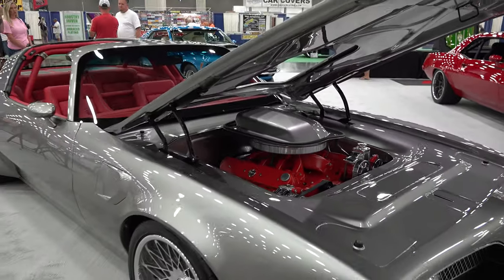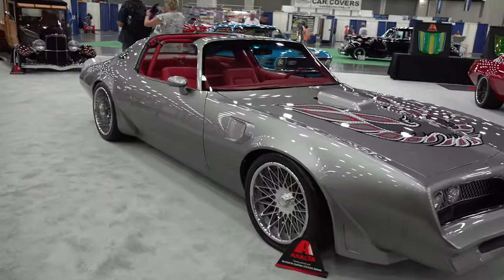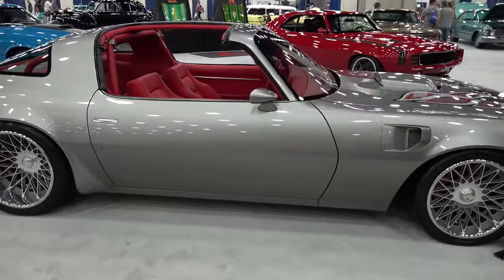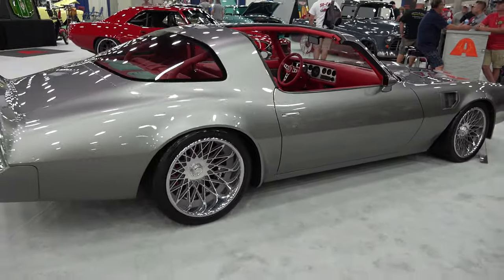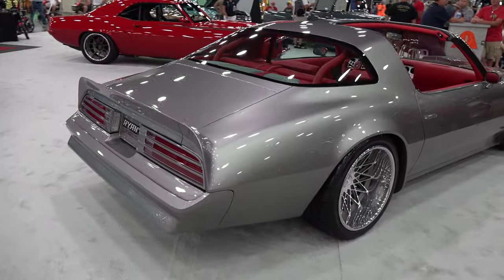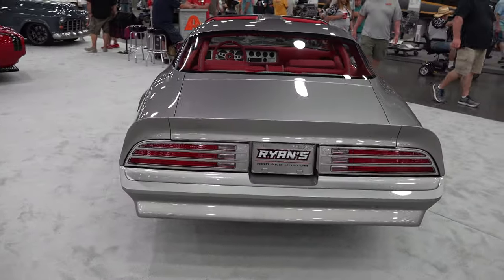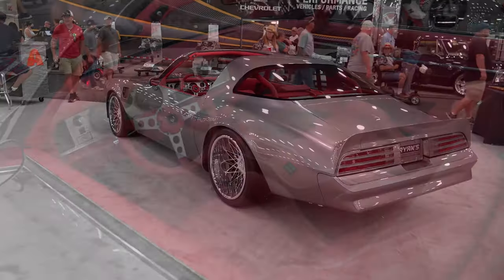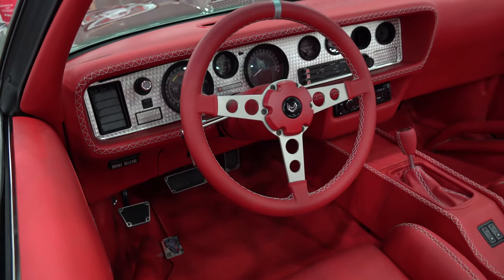It's a six-liter Bouchard Racing LS, about 600 horsepower — it motors down there pretty good. We haven't really driven it yet, so we're kind of anxious to get it out and do some smoky burnouts, because that's what a Trans Am was for. We've got a 4L80 behind it. Chuck Hanna did the interior — the red leather, all hand-stitched around the roll cage and the seats. He's probably done every interior for us for the last 20 years.